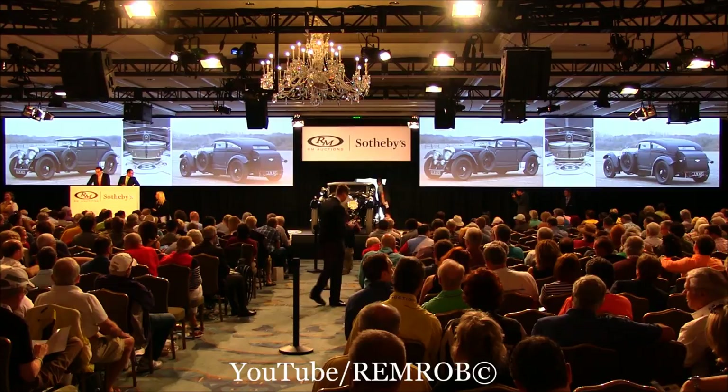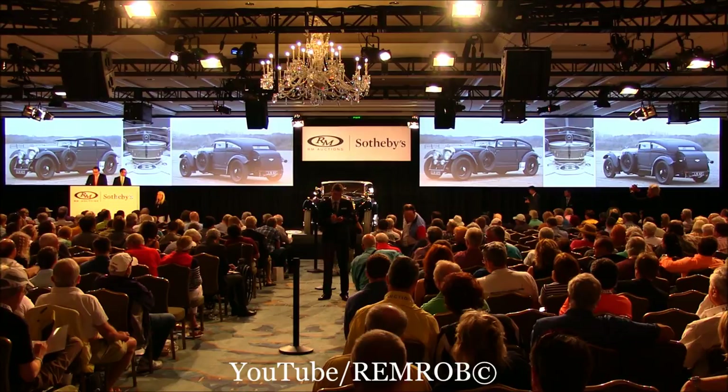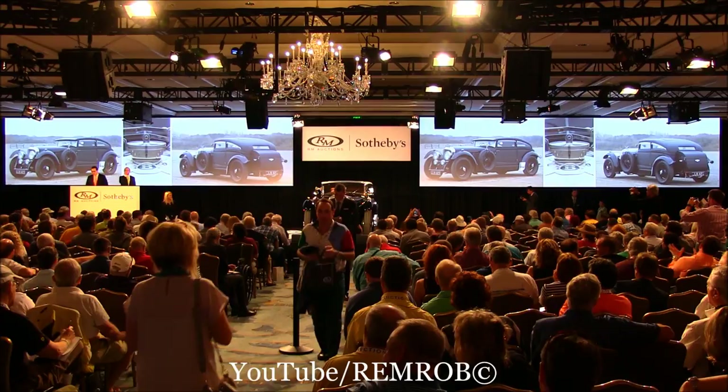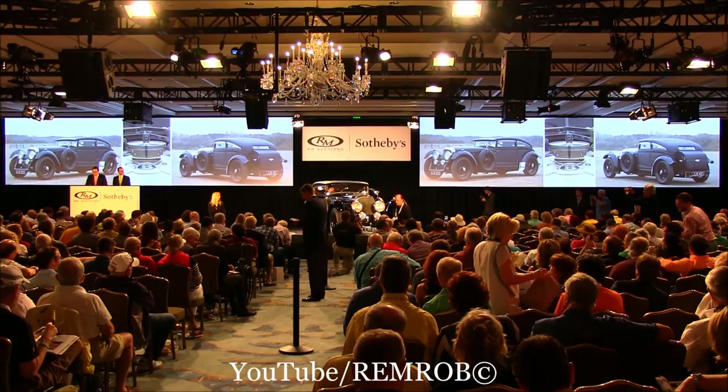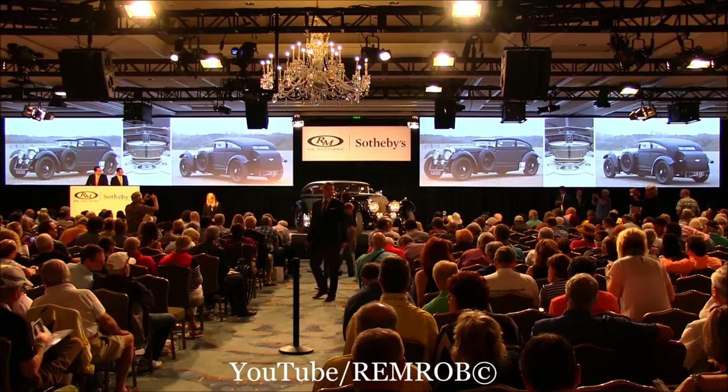The name Blue Train, of course, stems from a gentleman's bet in Cannes, France, and the resulting high-speed run by Bentley boy Babe Barnado to outrun the Très Bleu back to London. This recreation was just completed last year by a renowned UK-based coachbuilder and it's in brand new condition, powered by a B80 inline 8-cylinder engine.